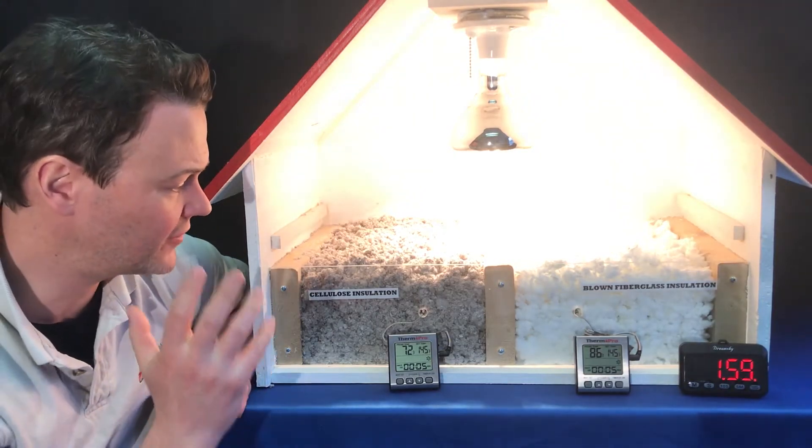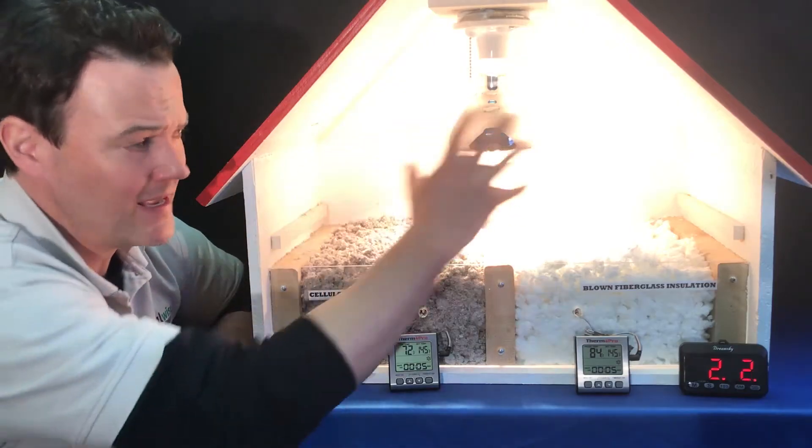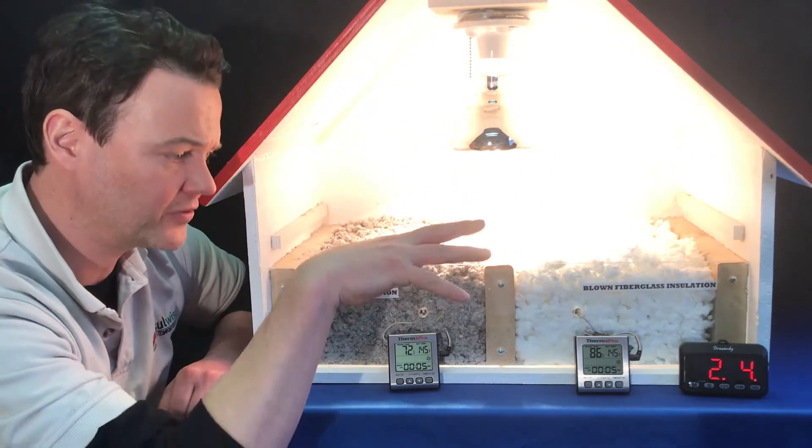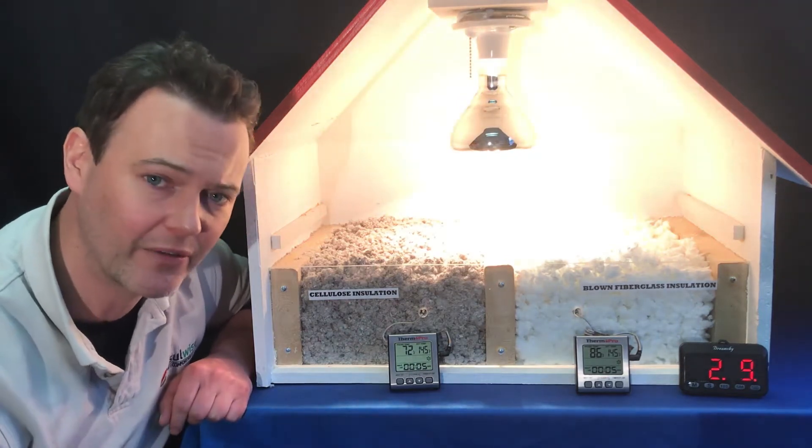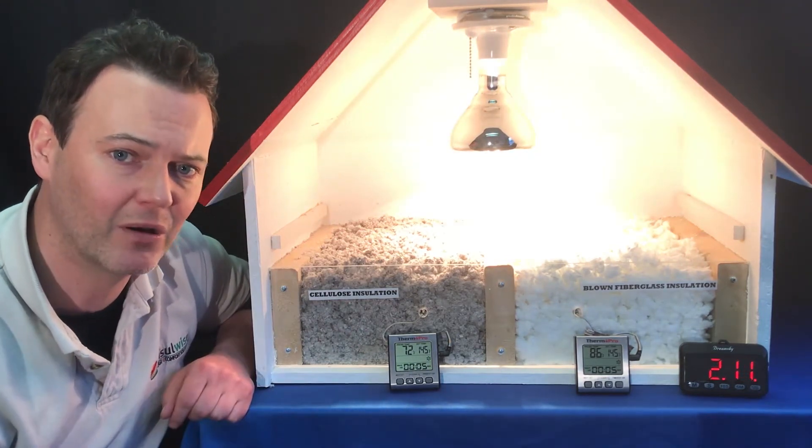But if you had something like this in your attic, the heat would stay in the attic space as opposed to transferring down into the rooms below, and that's going to keep the home much more comfortable and cool throughout the day and also keep your AC bills lower.